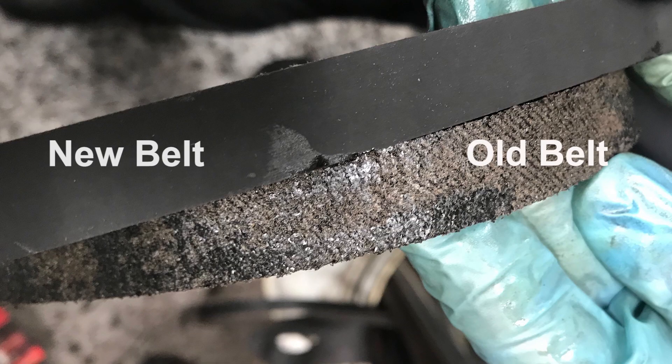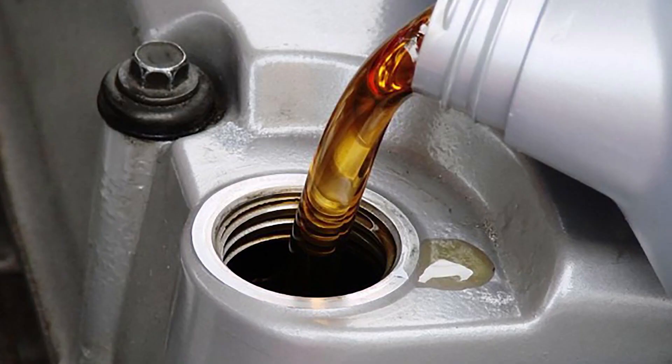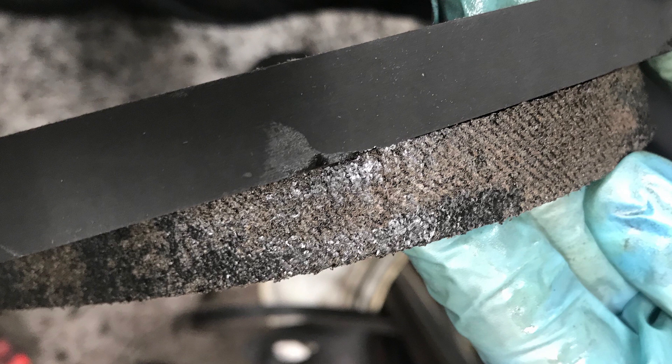A MotorTech subscriber recently provided images of a belt from a 1.2 litre PureTech engine that had lost most of its backing. The backing material was sucked into the oil pump pickup, which put the engine into limp mode from low oil pressure. Upon investigation, the oil used at the last service was close but not exactly what was specified for this engine, which may have led to the belt degrading prematurely.